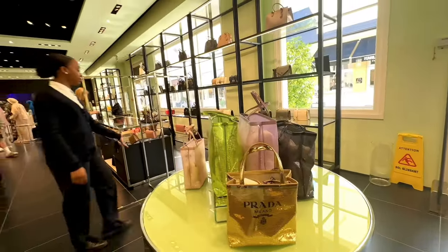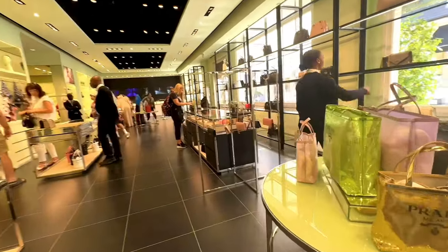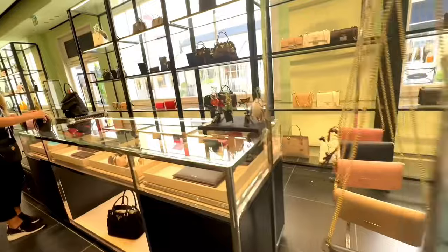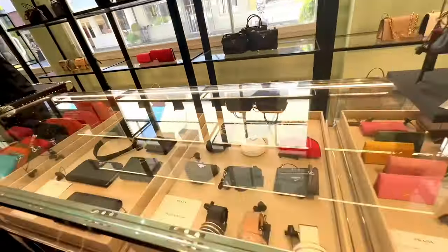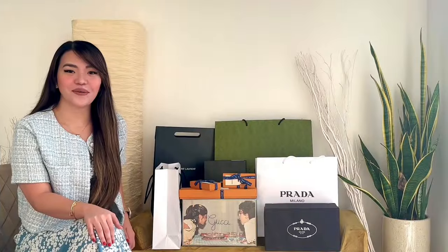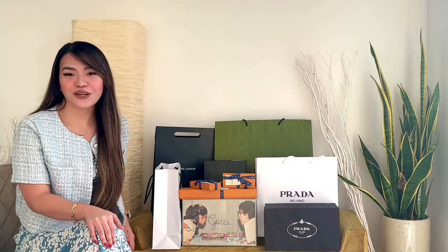My suggestion to you guys: if you wanna go to La Vallée Outlet, you might wanna go early — as early as you can. Take the 9 a.m. shuttle so that there aren't many people yet and you won't spend so much time waiting in line.